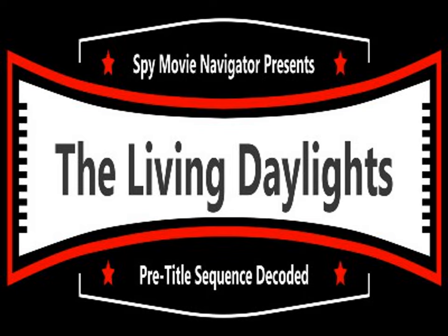Gibraltar, spies parachuting in, paintballs, hedgehogs, macaques, a chase, a yacht, and a new James Bond — all in the pre-title sequence of The Living Daylights.